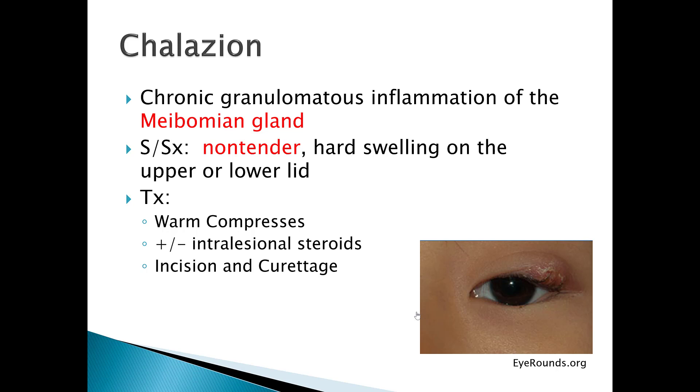A chalazion is a chronic granulomatous inflammation of the meibomian gland. Signs and symptoms include non-tender hard swelling on the upper or lower lid. The important part here is that it's non-tender. This is a hard mass and it can cause vision changes if it becomes so big that it pushes on the eye itself.